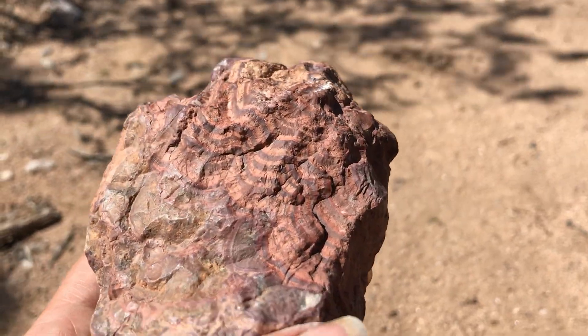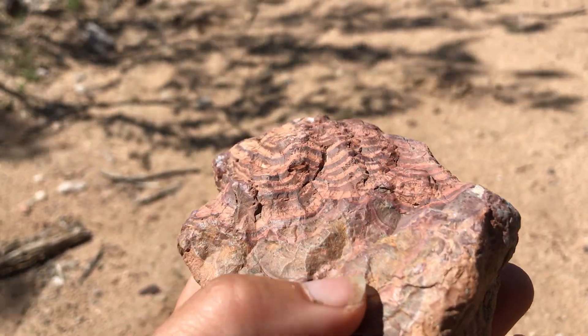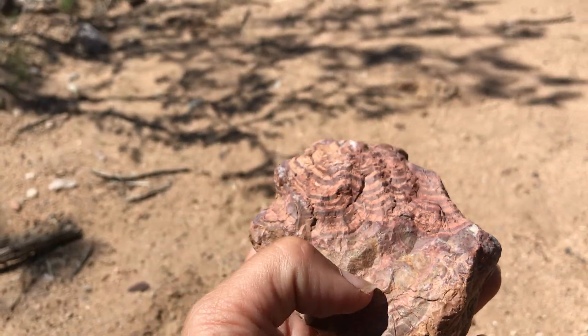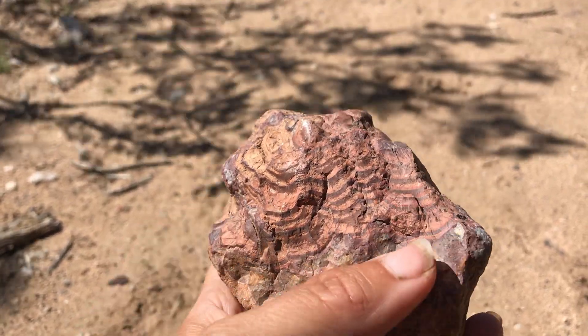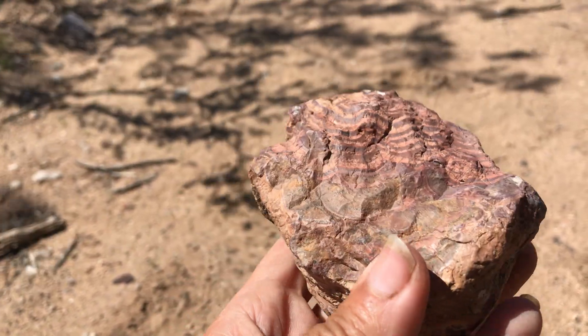This could be a pretty tricky one actually — there's a lot of things that it resembles. This banding pattern is common in stuff like banded chert, which it's not. There are similarities, but I wouldn't quite call it that.